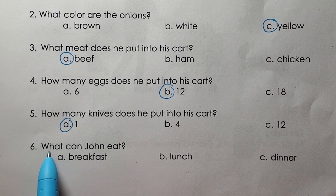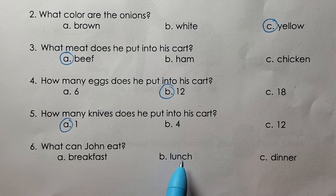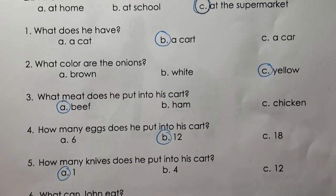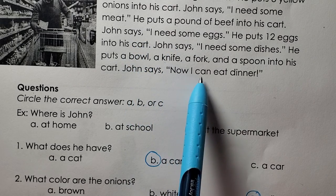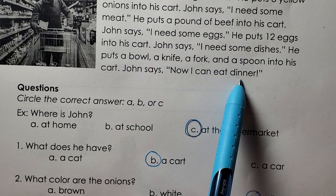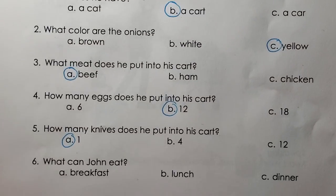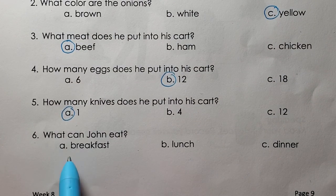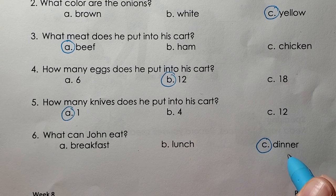Six. What can John eat? Breakfast. Lunch. Dinner. C, John can eat dinner.